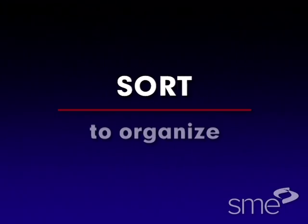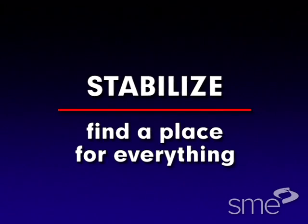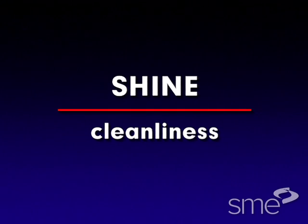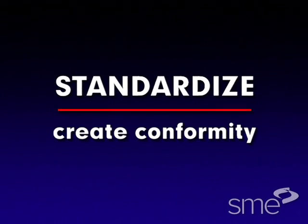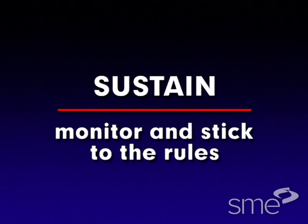Sort means to organize an area, eliminating things that don't belong. Stabilize means to find a place for everything and to keep everything in its place. Shine is simply cleanliness. Standardize means to create conformity in each area of a plant with visual controls. And finally, sustain means to monitor and stick to all these rules.